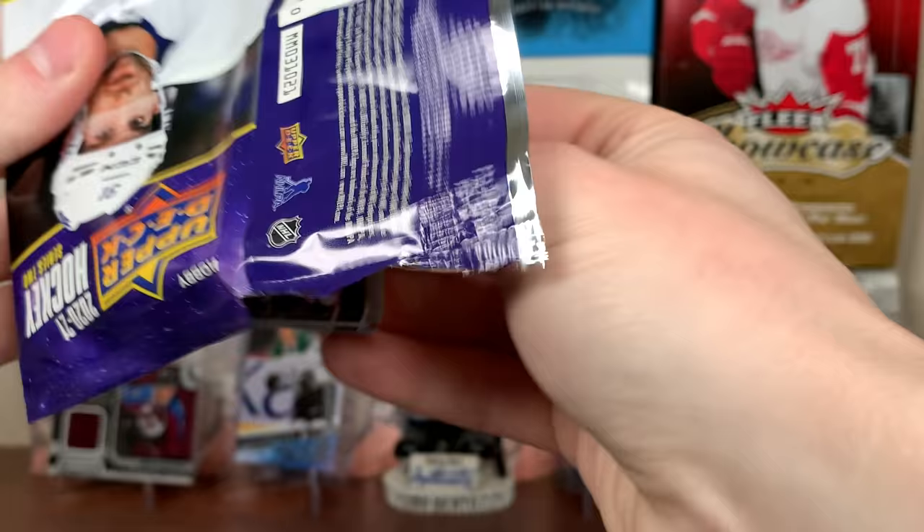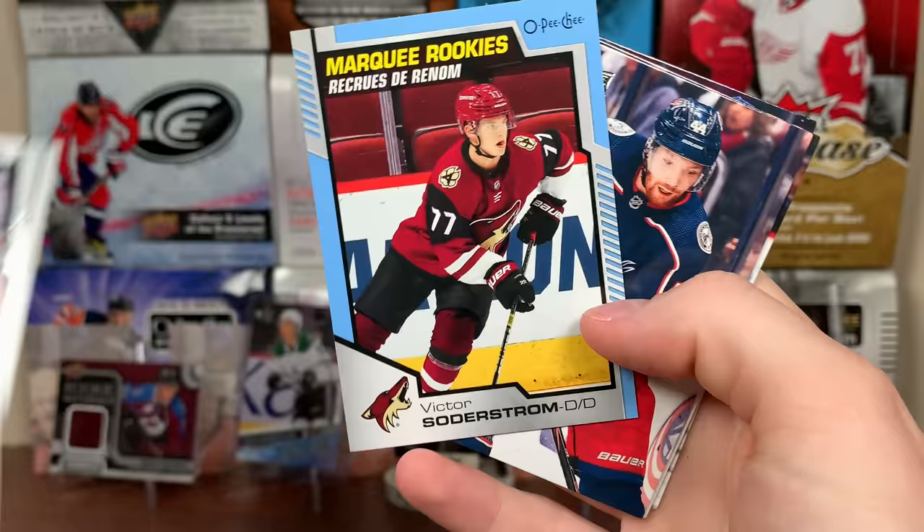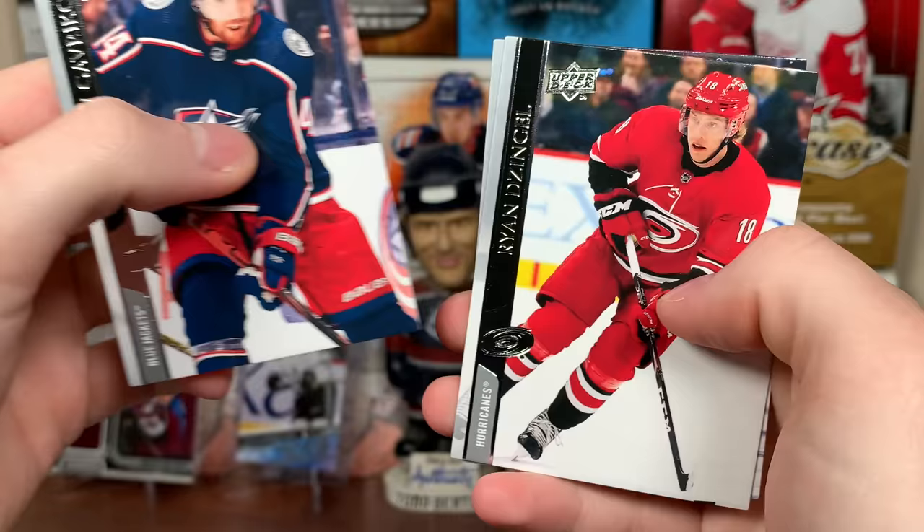All right, three more packs — packs of the first of 14 boxes plus a bunch of retail. Kevin LeBlanc, Phil Kessel, David Krejci, Nikita Kucherov — he's been out all year, so that's definitely not a 2021 card. Victor Soderstrom — Marquee Rookies, same picture every time, but that's the blue one. We got Vladislav Gavrikov, Ryan Dzingel — he's on the Sens again. Paul Byron. Kind of disappointed we don't have any like updates here.